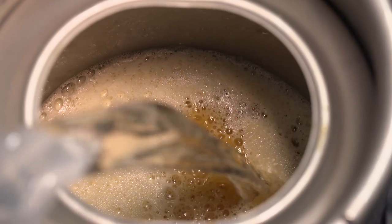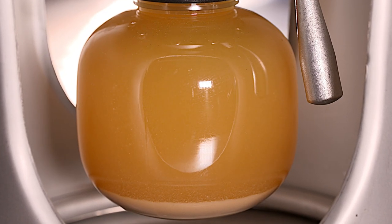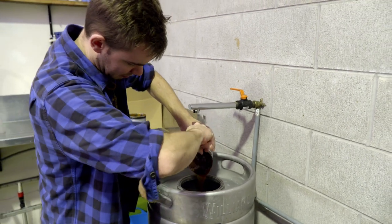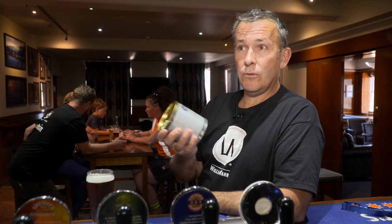People don't get the results they want because of brewing parameters that aren't being controlled. The Williams Warren kit gives you absolute certainty that you can control all those brewing parameters as a commercial brewery would. It's really about making it easy, whether you're a home brewer or a trade business that wants to brew on premise.